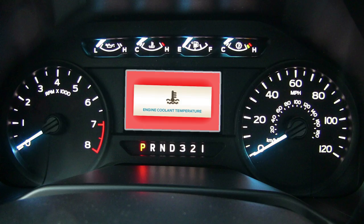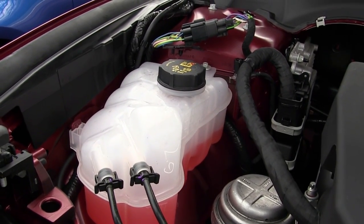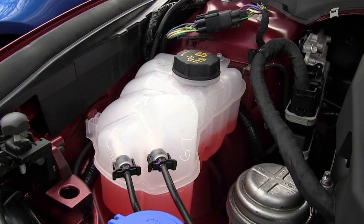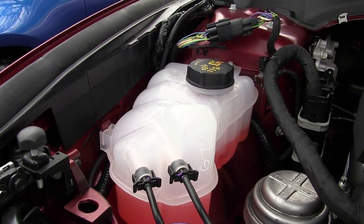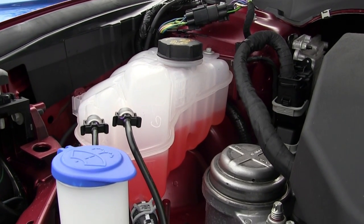Engine Coolant Temperature: if this light comes on, it means your engine is running hot and will soon overheat and fail to function properly. It is advised you pull over to safety and turn the engine off to let it cool down. If the problem persists, please contact your Ford dealer.